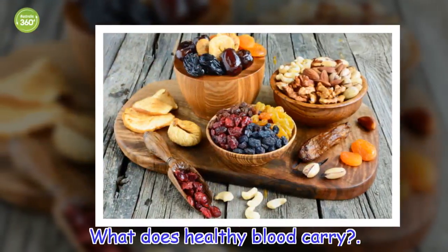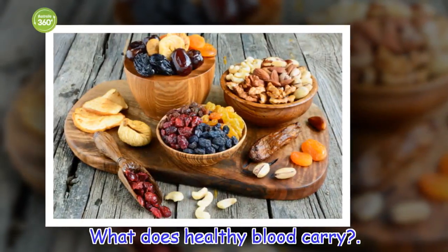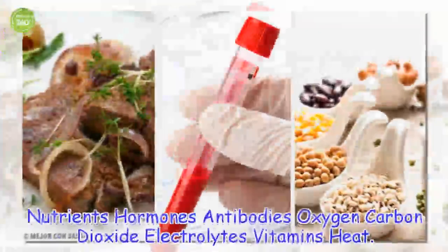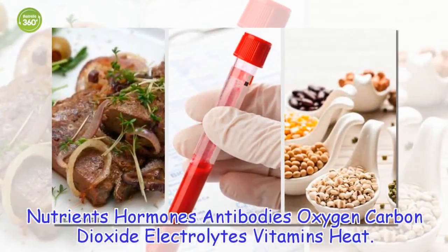What does healthy blood carry? Nutrients, hormones, antibodies, oxygen, carbon dioxide, electrolytes, vitamins, and heat.